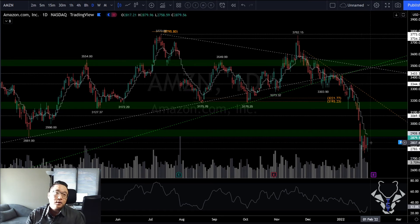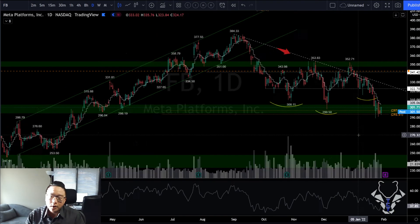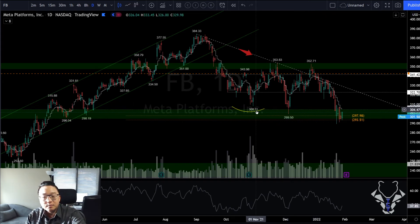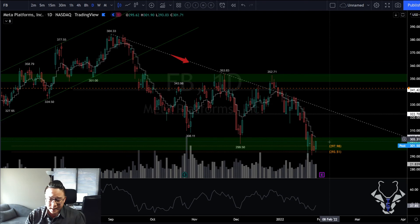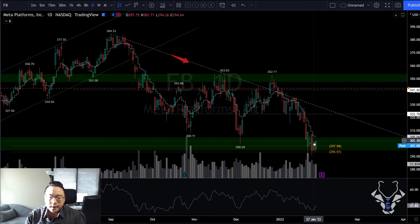Facebook: the inverse head and shoulders we were tracking didn't play out. It broke down to the most ideal entry GP lining up with key previous resistance zones — which makes complete sense to reverse from here. Not exactly a reversal candle — no hammer — but it is strong. It is a daily bear flag with earnings coming up next Wednesday.